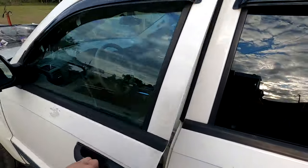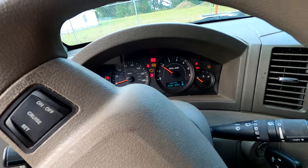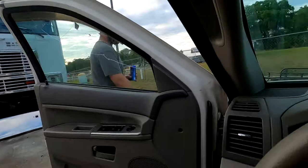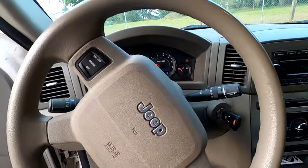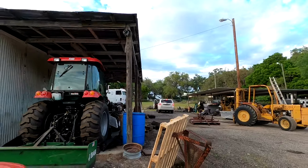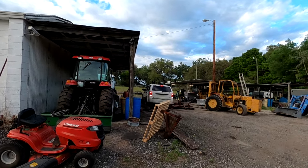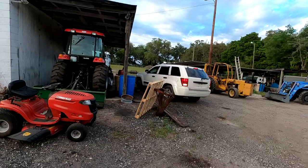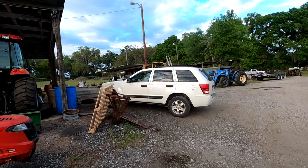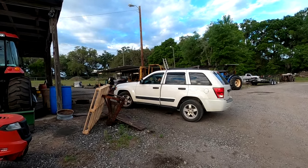It's got a V6 in her — she's a freaking banger. Brad likes it. She fires right up. It's got cold AC too. Let me go test drive it. E-brake works!